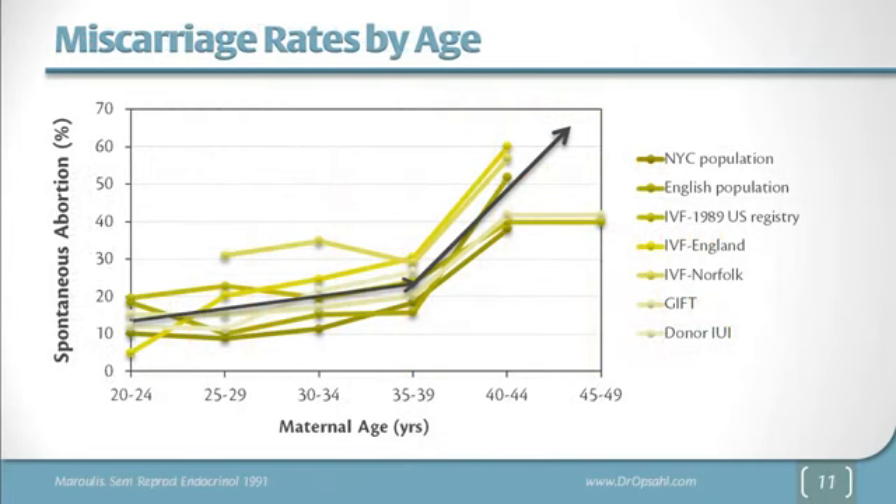Another factor behind those lower and lower live birth rates is miscarriage. A woman has an increased risk of miscarriage which becomes much more rapid after age 35 to 40, and this is true in many different populations and despite many different treatment types.